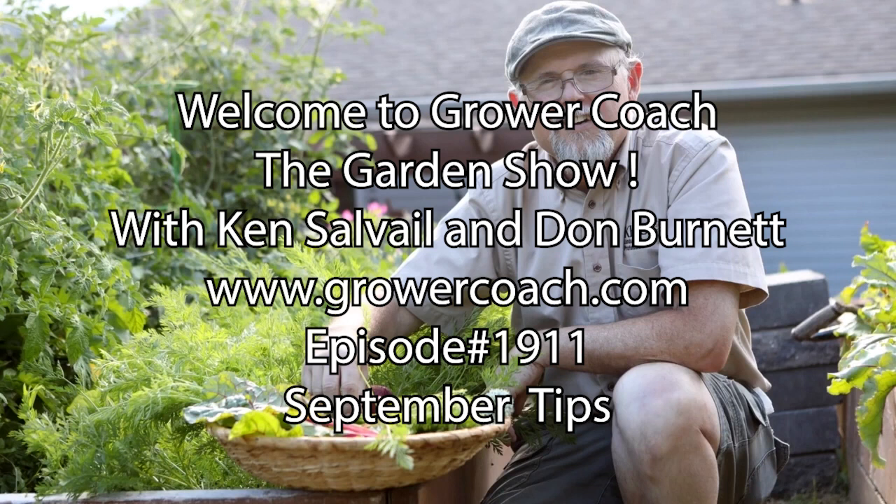Ariel asks about her houseplants outside — sansevierias, jades, and Christmas cactuses. When to bring them in? Mid to end of September is about right. Watch the night temperatures — when they're getting close to five degrees, that's when you start thinking about it. Christmas cactuses can go right down to almost freezing, and jade and sansevieria are pretty tough too. I leave mine out till the last minute before it freezes, but we've got more callers waiting.